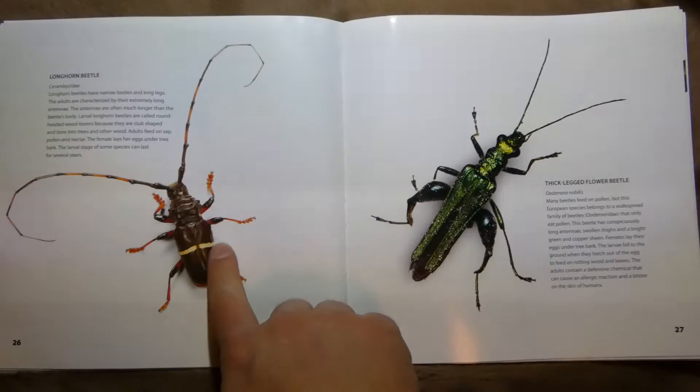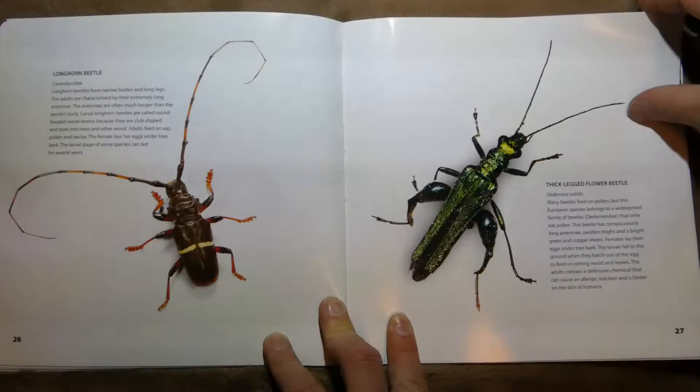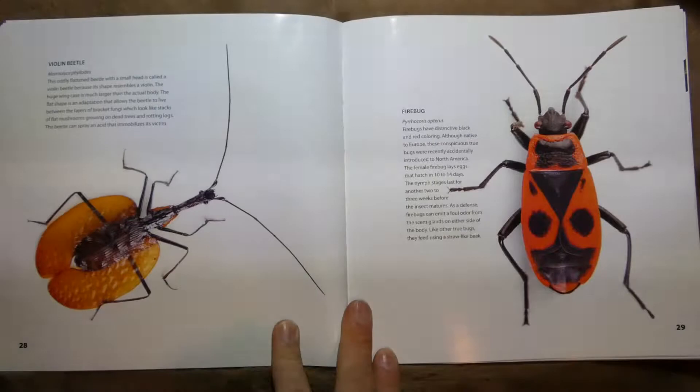This one's called a Longhorn Beetle — I wonder why. Thick-Legged Flower Beetle, with little grasshopper-looking legs. This one's called a Violin Beetle because it looks like the musical instrument.